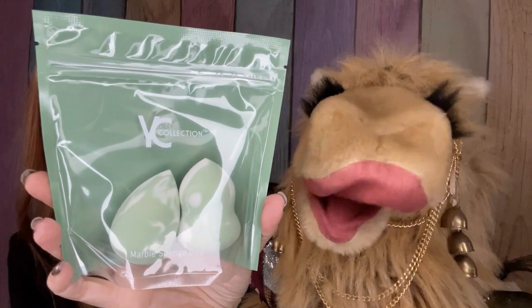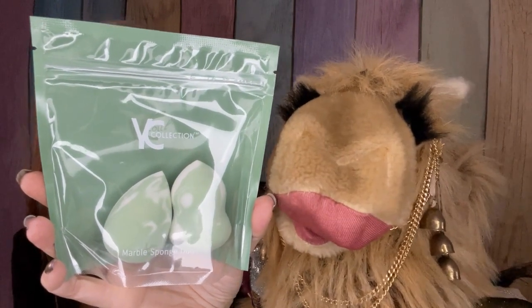We got two makeup sponges! These are from VC Collection. They are a marble sponge duo. Currently they're packaged up still and I'll keep them that way until I either need to use them or decide to pass them along.